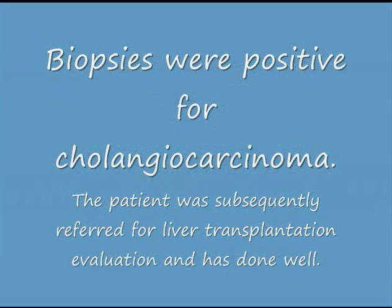Biopsies were positive for cholangiocarcinoma. The patient was subsequently referred for liver transplantation and has done well.